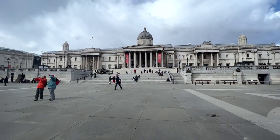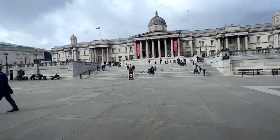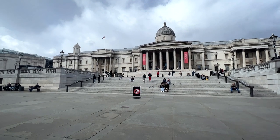I had a free hour on this last free day in London, and I thought — what better to do than go to the National Gallery.